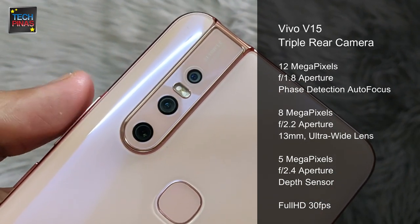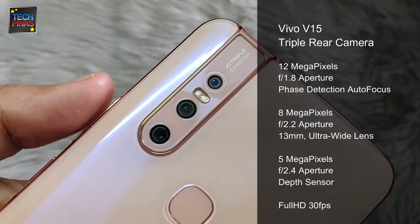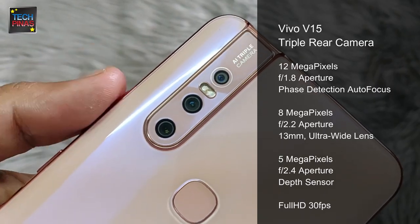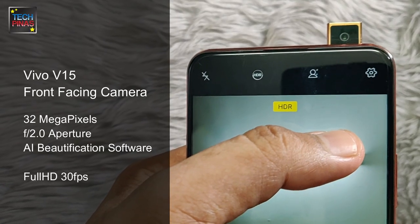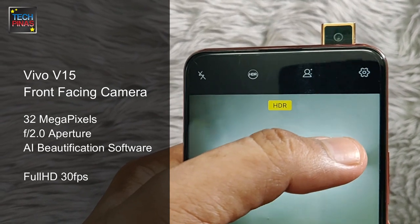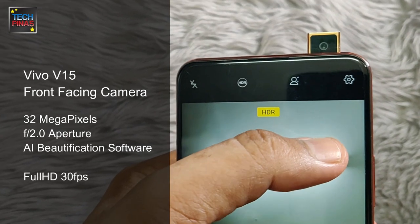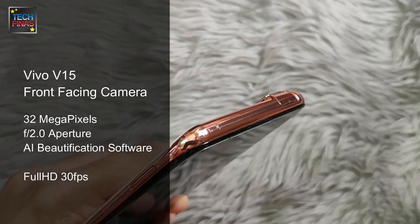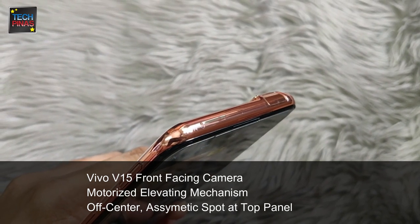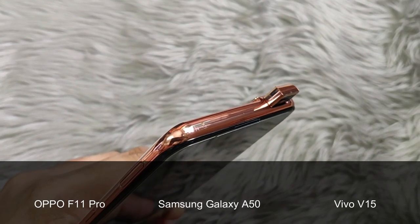The Vivo V15 also has a triple rear camera module made up of a 12MP f1.8 primary cam, an 8MP f2.2 secondary cam with ultra-wide lens, and a 5MP depth sensor. The main cam can also shoot full HD 30fps clips. The Vivo V15 has a 32MP front-facing camera with f2.0 aperture that can also shoot full HD 30fps videos. It features an off-center motorized elevating mechanism housing the front-facing camera.